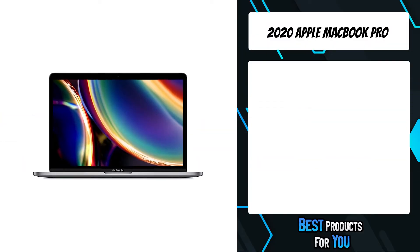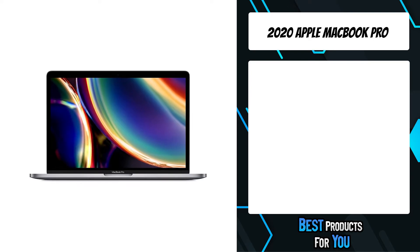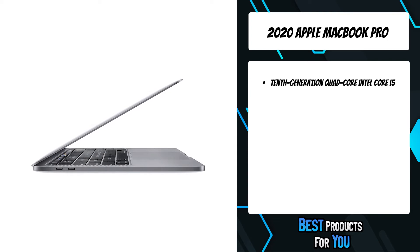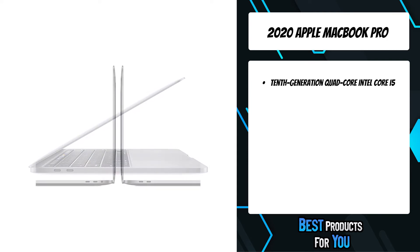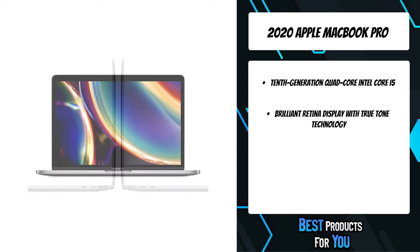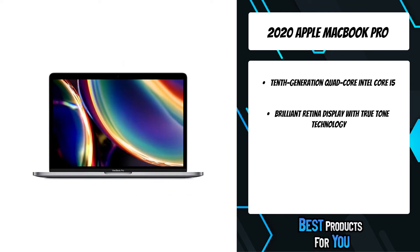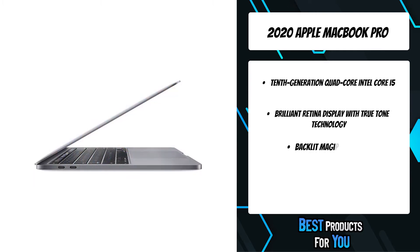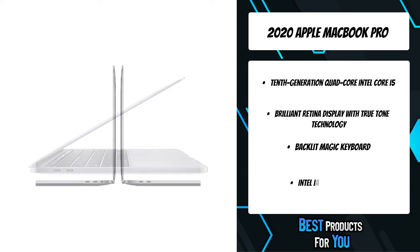The third product on the list is the 2020 Apple MacBook Pro. The Apple M1 chip gives the 13-inch MacBook Pro speed and power beyond belief — with up to 2.8x CPU performance, up to 5x the graphics speed, the most advanced neural engine for up to 11x faster machine learning, and up to 20 hours of battery life, the longest of any Mac ever.